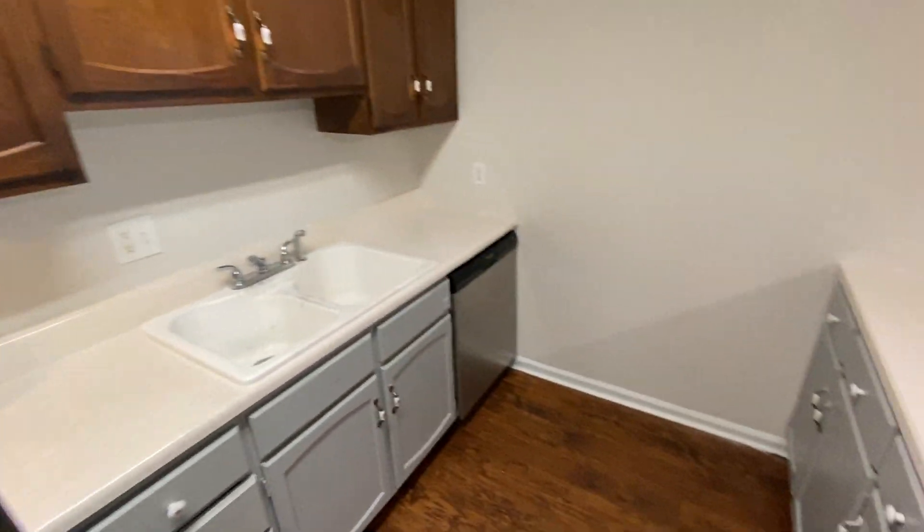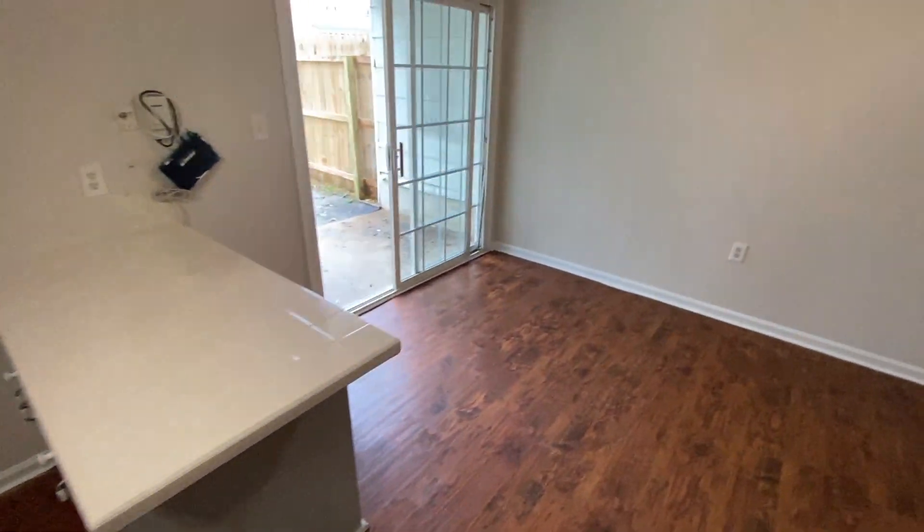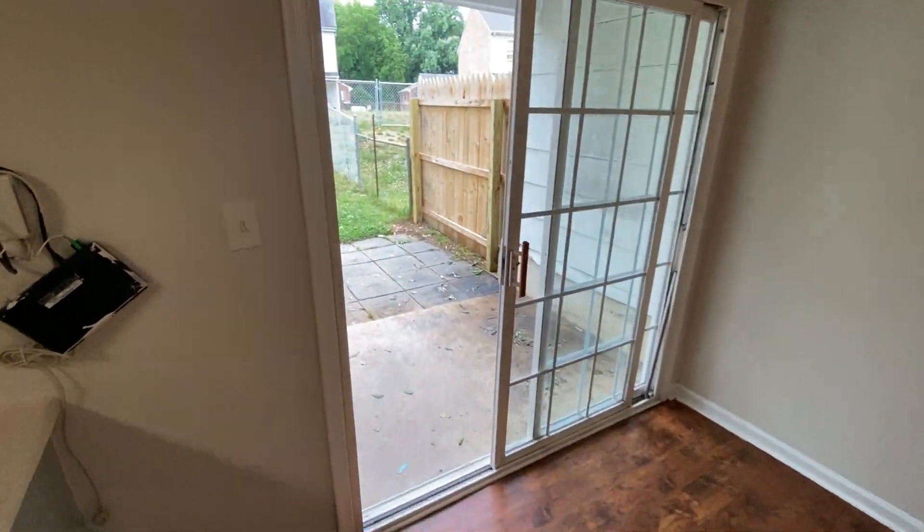Very spacious, plenty of cabinetry space, and a slider door with access to a fenced backyard.